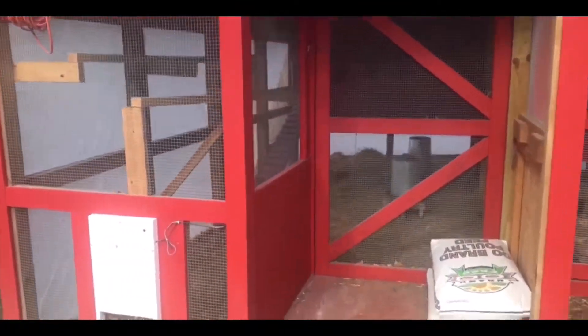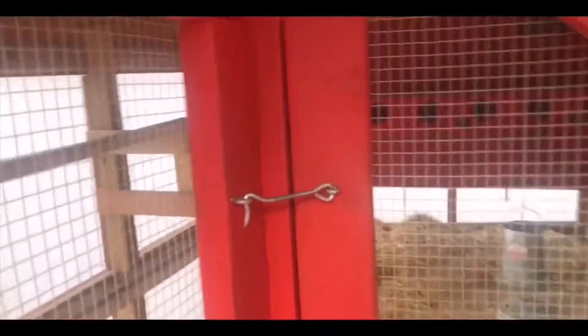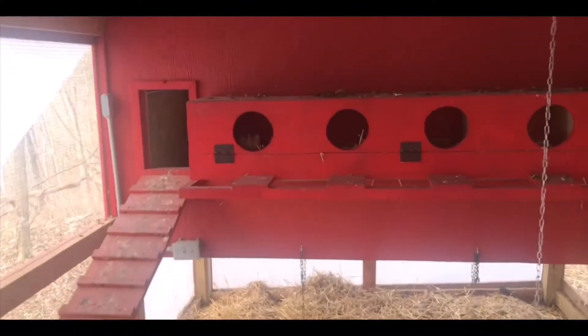Well, some good news is the younger hens are starting to lay bigger eggs, and there's a lot more of the younger hens than there are older ones, so I'm also getting a lot more eggs.